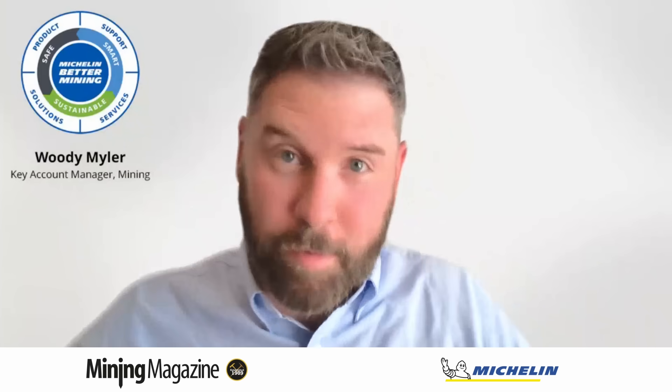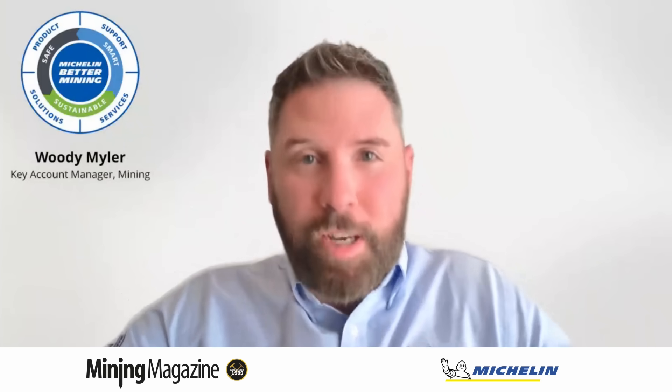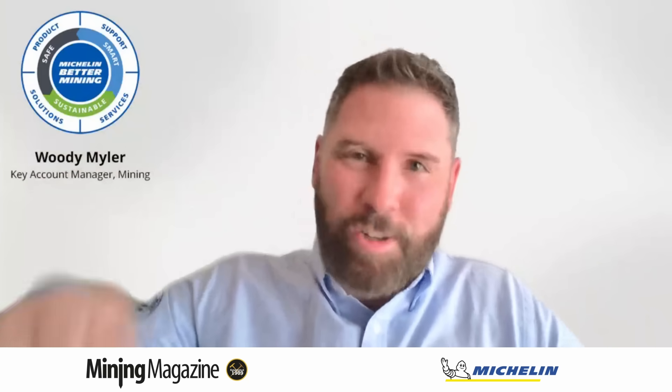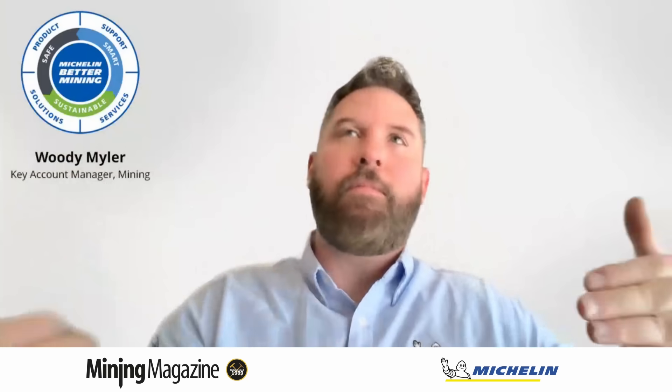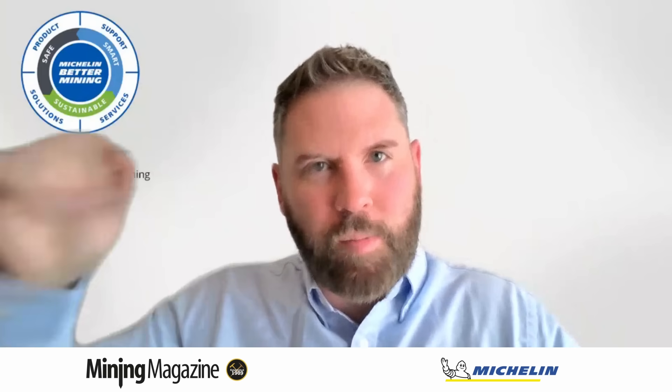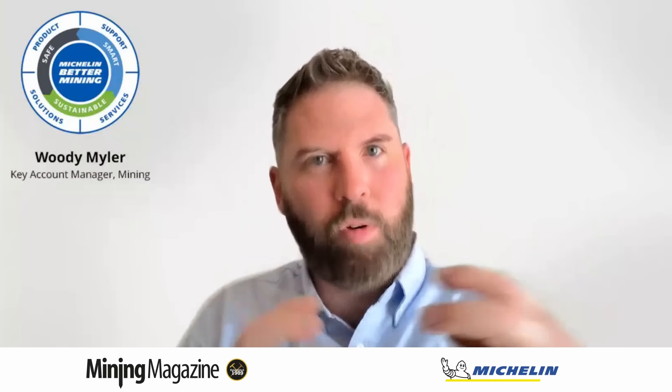We know every mine is different, and we have the expertise to implement a tyre strategy tailored to each site, rather than just telling you what to do. It's important that we receive and mutually work on it together. I encourage you to reach out to us today, and we'll start a conversation that could transform your mine's performance.